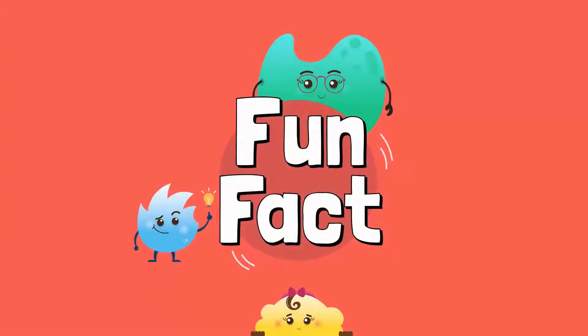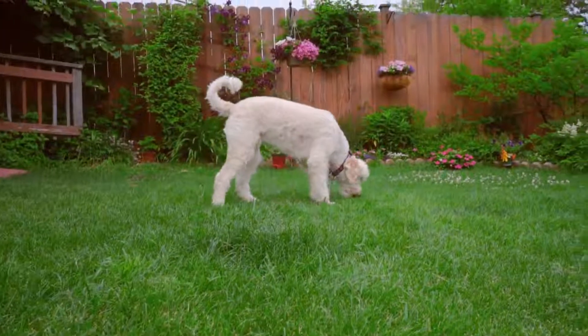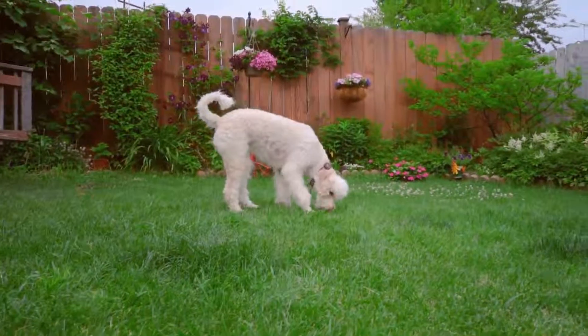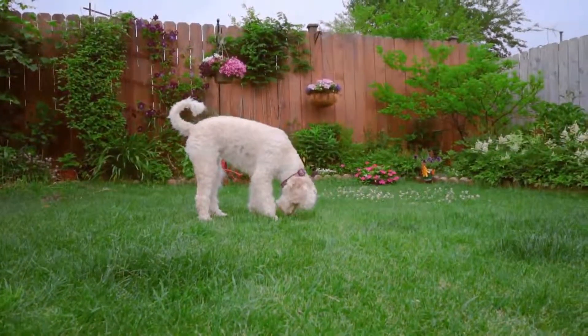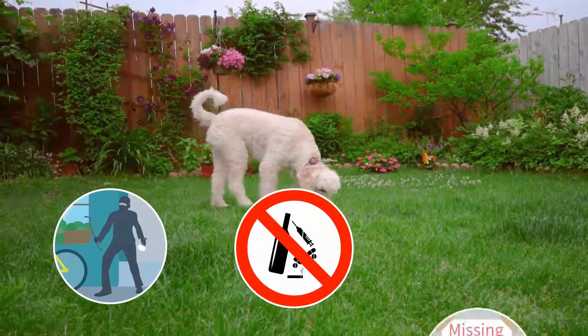Here's a fun fact. Scientists estimate that we have 40 million different olfactory receptor cells in our nose, which help us identify about 10,000 different smells — maybe even more! That may sound like a lot, but dogs have even more olfactory sensors than humans. Therefore, they can use their noses to identify thieves, detect drugs, and locate missing people.